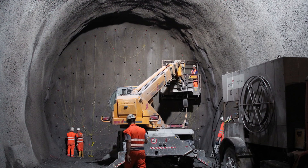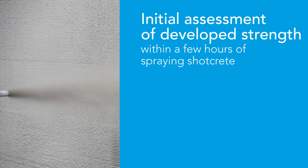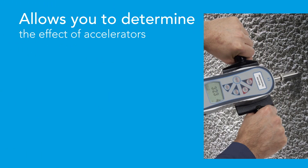The ShotCrete penetrometer provides an initial assessment of developed strength within a few hours of spraying the ShotCrete. This allows you to determine the effect of accelerators used in wet ShotCrete under the live environmental conditions within the tunnel.